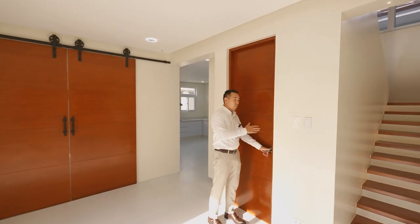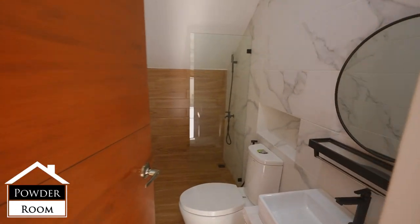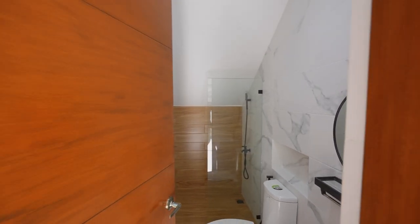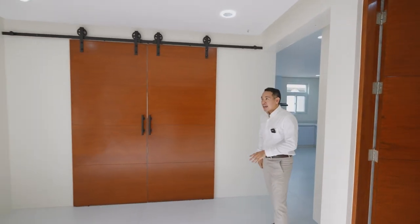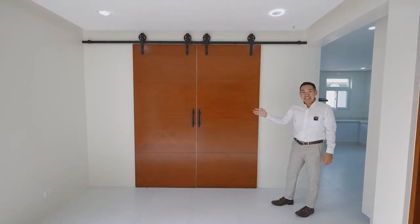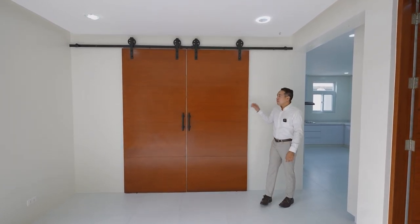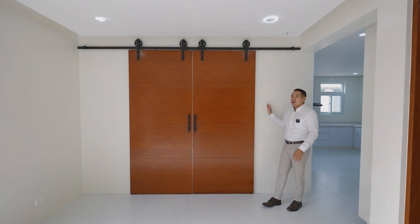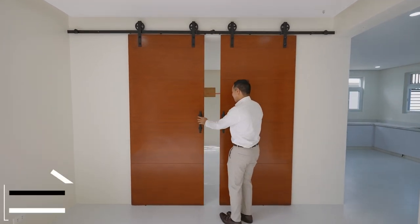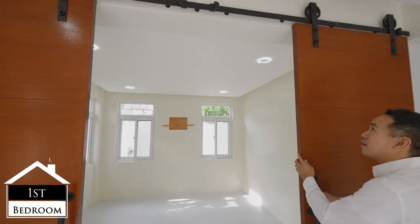For convenience, you immediately have your powder room. In terms of finishes, you have Kola for your water closet, which is a quality brand. This sliding door design leads towards the first room in the house, which is a multi-purpose room. This is a four-bedroom property, but this can be maximized as a home office or potentially a first bedroom — it's up to you.